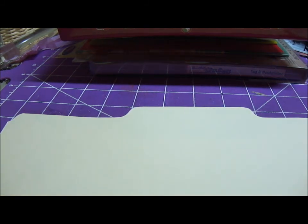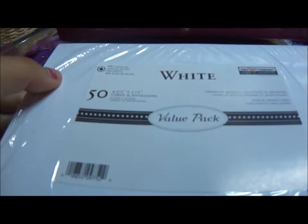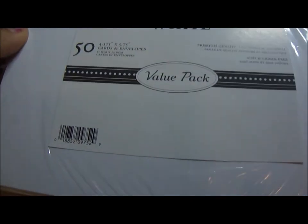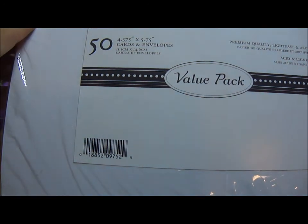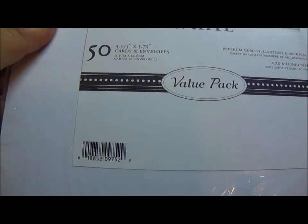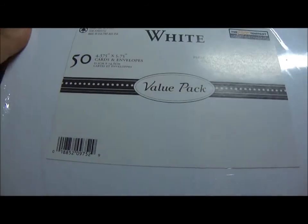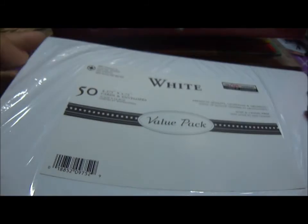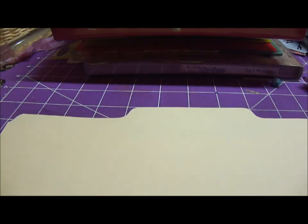Another thing I got — still on clearance — is a 50-pack of cards and envelopes, 50 envelopes included. The regular price I think was around $9.99, but I got them for 99 cents, so it was really awesome. Even if it wasn't that high, it would have been at least $5, so it was still a really good deal.